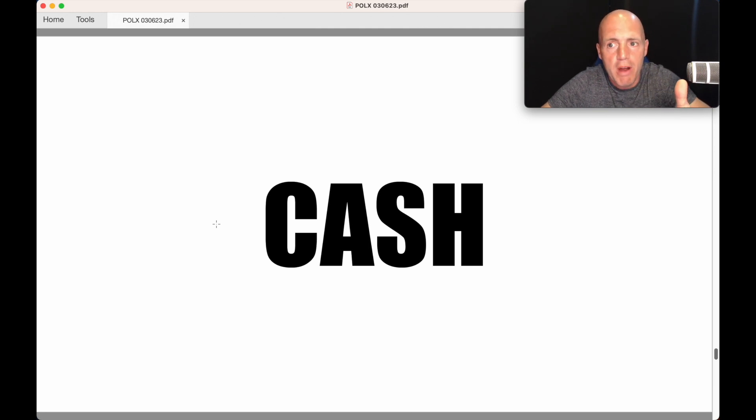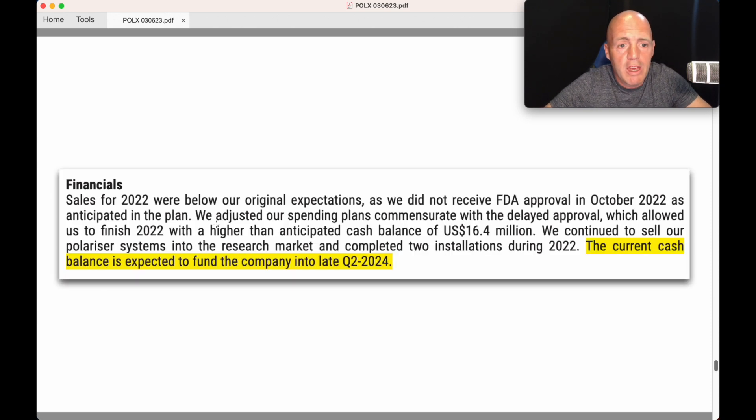It's pretty much pre-revenue — it's close. They have a little bit of revenue from research machines. When I look at these companies, what I call high-potential stocks, I mean stocks that have a lot of genuine potential over the long term, and they're pre-revenue and loss-making, you always have to look at cash. They say that due to the FDA approval not happening, the spending plans went a bit longer. But they continue to sell their Polarian systems into the research market and completed two installations in 2022. The current cash balance is expected to fund the company into late Q2 2024, and they've got $16.4 million in cash — so they've got over a 12-month runway. Hopefully cash income will increase now.